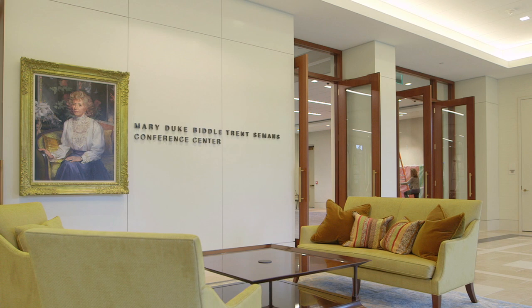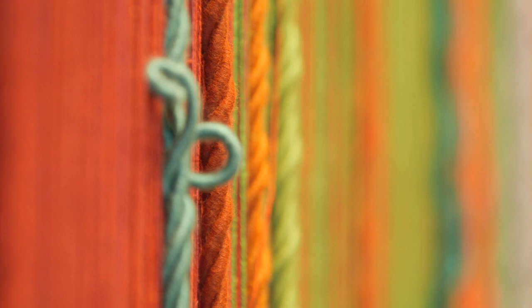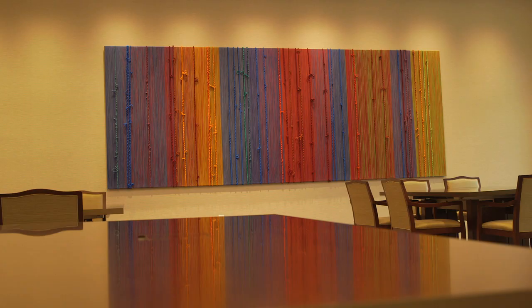For the Duke Endowment, the conference center space gives them a chance to bring in experts from all over the world to present back to the community. Having Sheila work with Sunbrella, which is located here in North Carolina, is just a fantastic collaborative process that brings energy and the vibrancy of the Carolinas into the conference space.